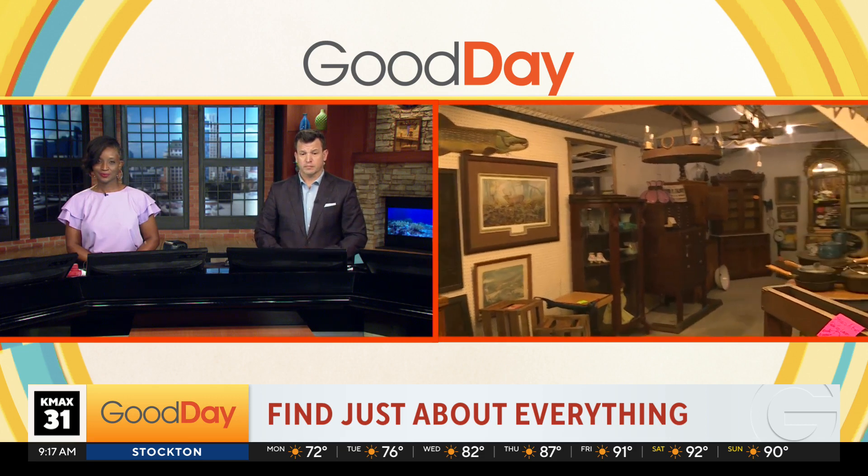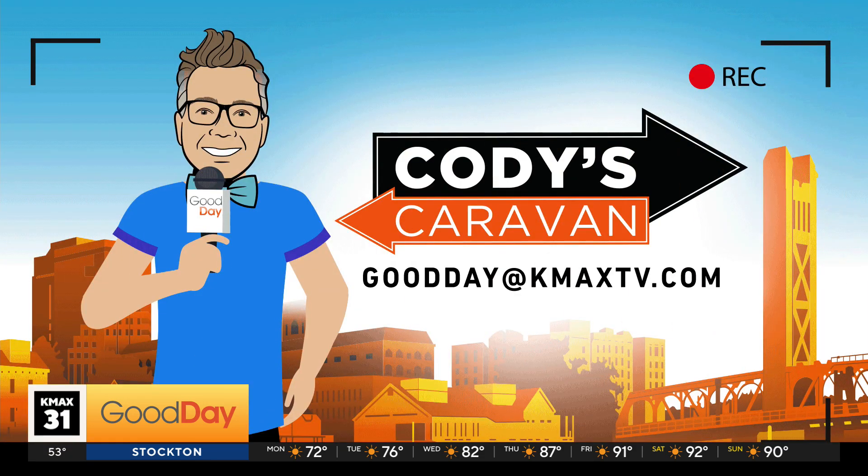Where do you want to send the caravan next? I'm looking for towns of 500 people or less. Let me know — I want to come and take a tour of your town. GoodDay at KMAXTV.com.